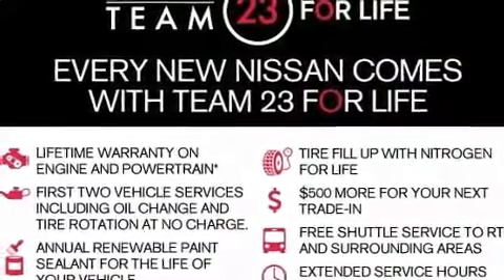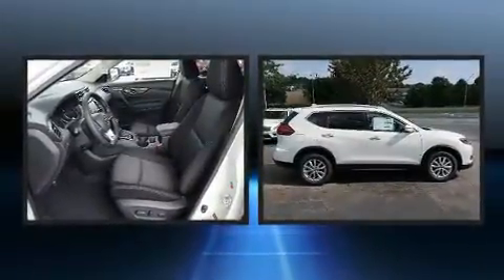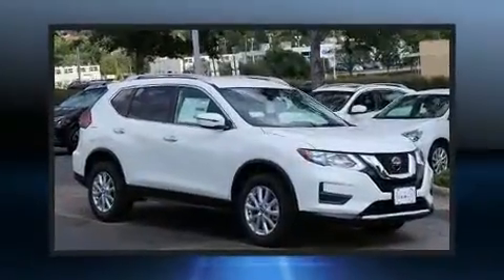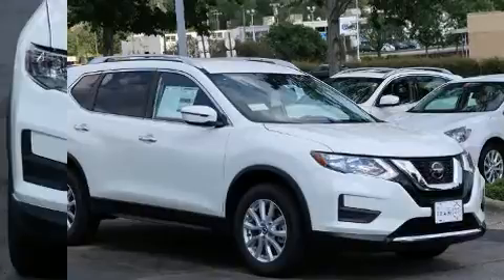Nissan also prioritized safety and security by including dual front impact airbags with occupant sensing airbag, head curtain airbags, traction control, brake assist, anti-whiplash front head restraints, a security system, and 4-wheel disc brakes with ABS.